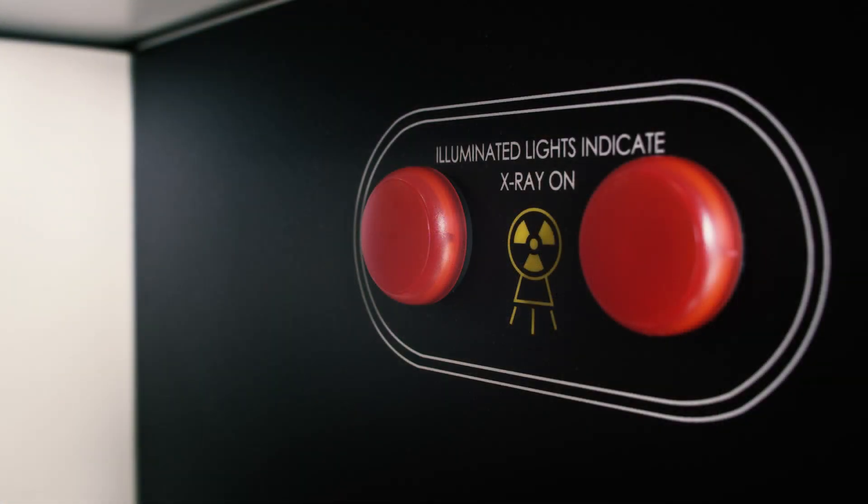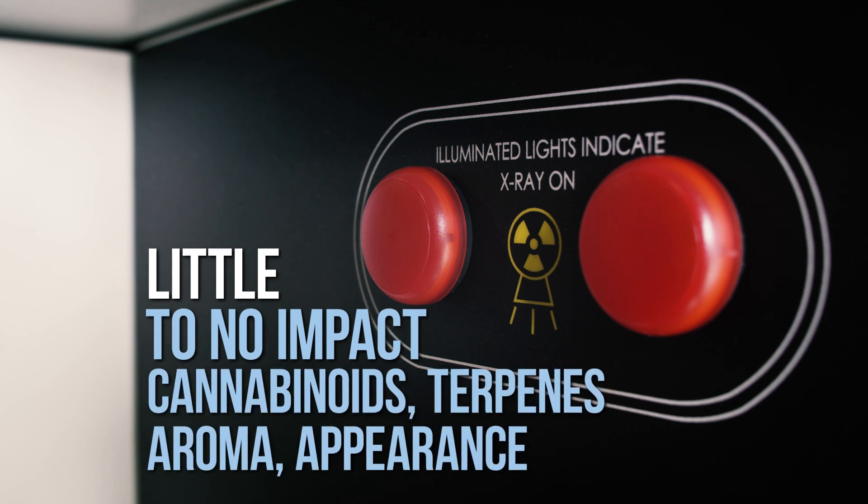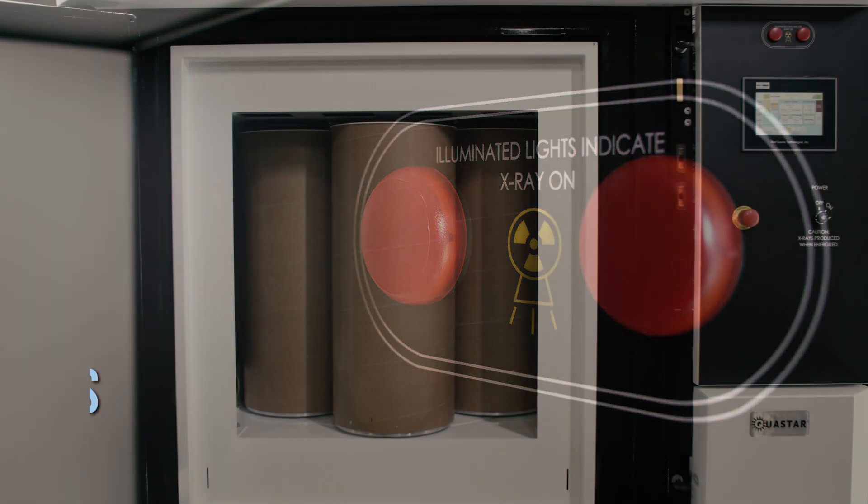Photonic decontamination technology has little to no impact on cannabinoids, terpenes, aroma, or the appearance of the flower after it has been processed.